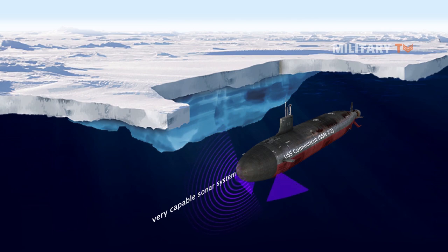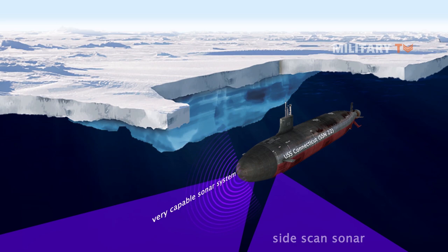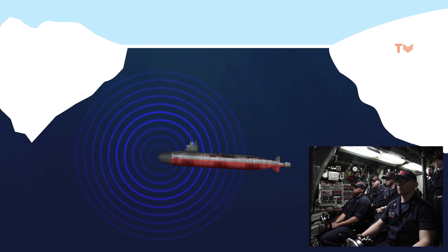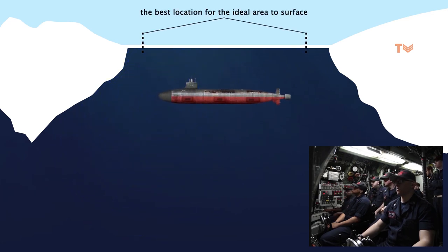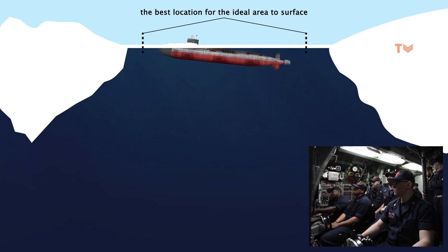Additionally, U.S. Navy submarines use systems including side-scan sonar, conductivity, temperature, and pressure detectors, and a submarine remote video system to help them identify the best location to surface through the ice. That last tool provides the final check before a submarine attempts a breakthrough.